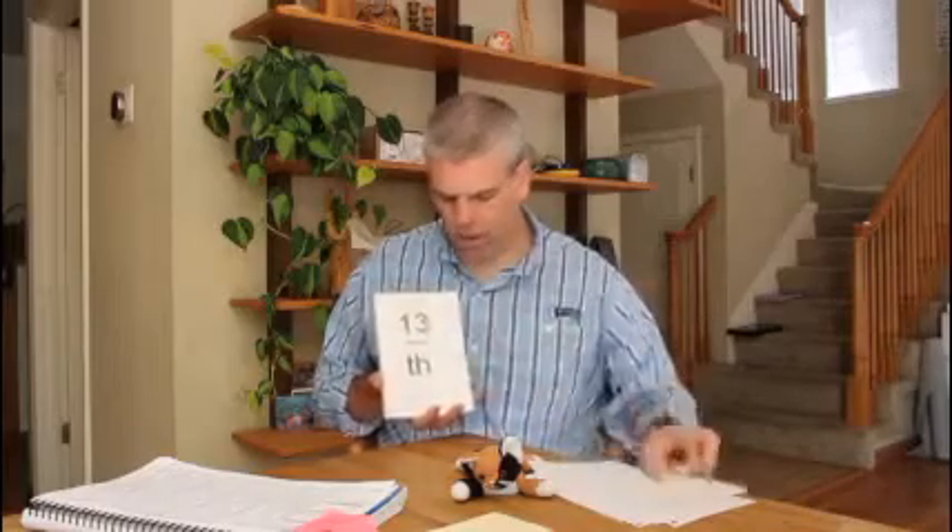SPR — spur, spring. FL — full, flower. TH — thirteen. ST — star. BL — full, blue.